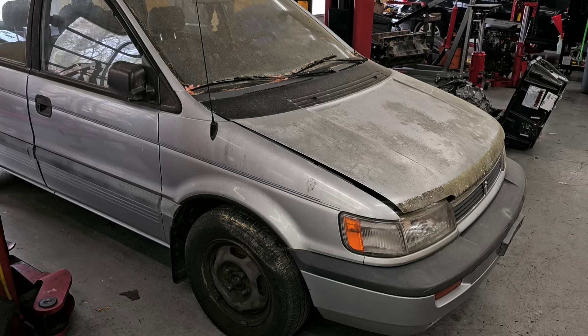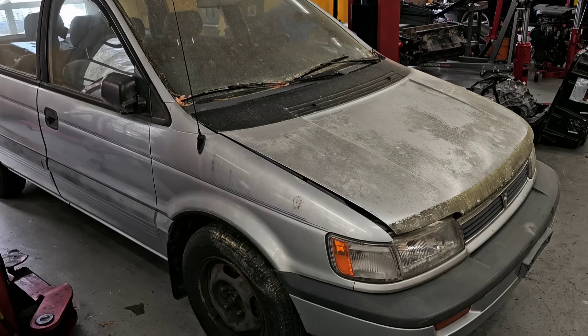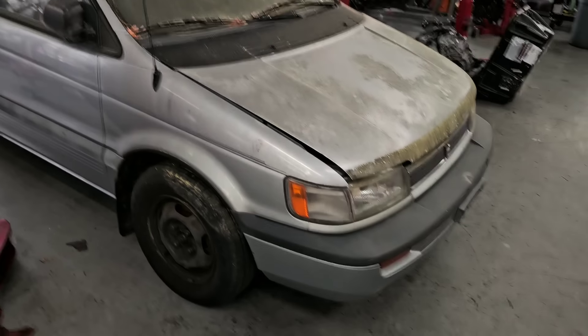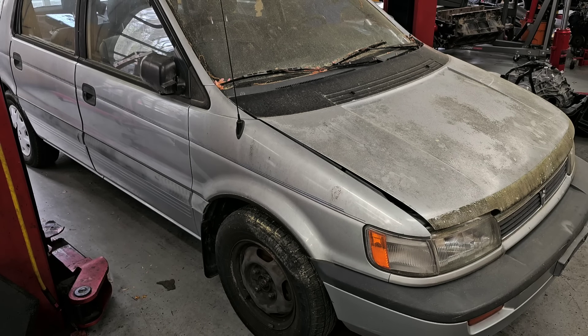Hey everyone, how's it going? That is a Mitsubishi Expo that has been sitting obviously for a long time and doesn't run. Customer brought it in, had it towed in, and said it's got 188,000 miles on it. Customer said it has a fuel leak — when you try to put fuel in the tank, it leaks out. That's what they want us to fix, and only that. They don't want anything else done.